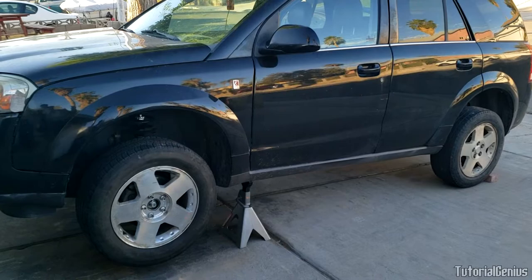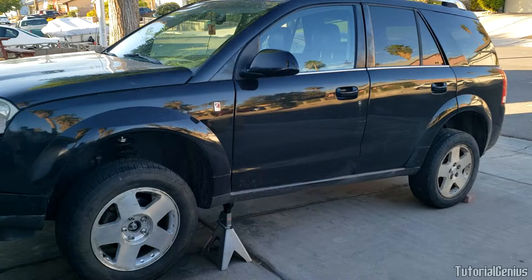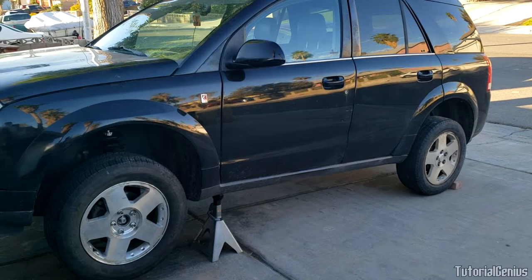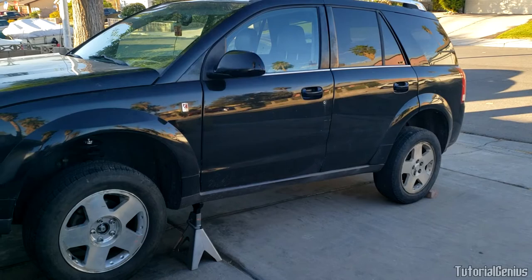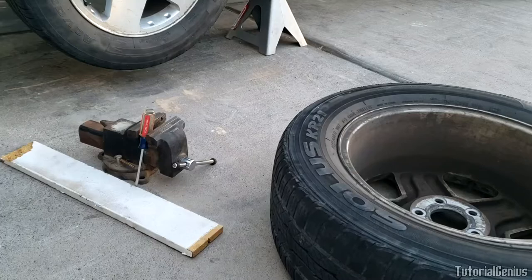Finally, some things that are unlikely to cause vibration — in case a shop is trying to upsell you. Alignment is usually not the cause unless it's really far off. Wrong size tires — like a slightly bigger one or a spare — could cause vibration but it's uncommon. Tires in very poor condition alone are unlikely to fix a vibration unless coupled with a suspension issue or a physical problem like a bulge, flat spot, or bent rim. I hope this video helped you identify a bent rim or another cause of vibration — thanks for watching.